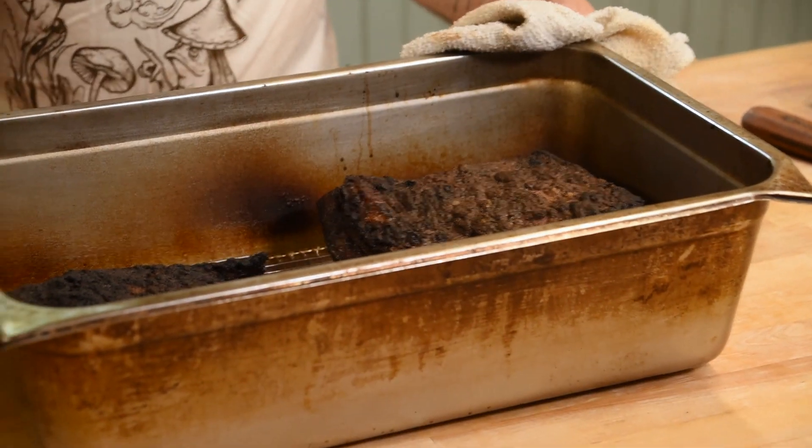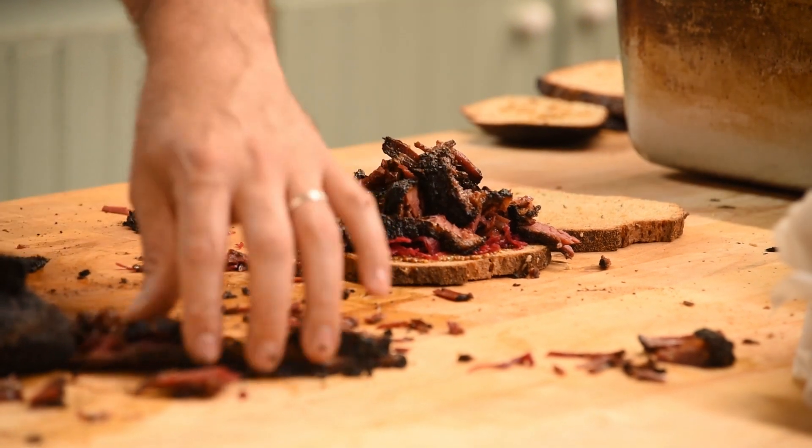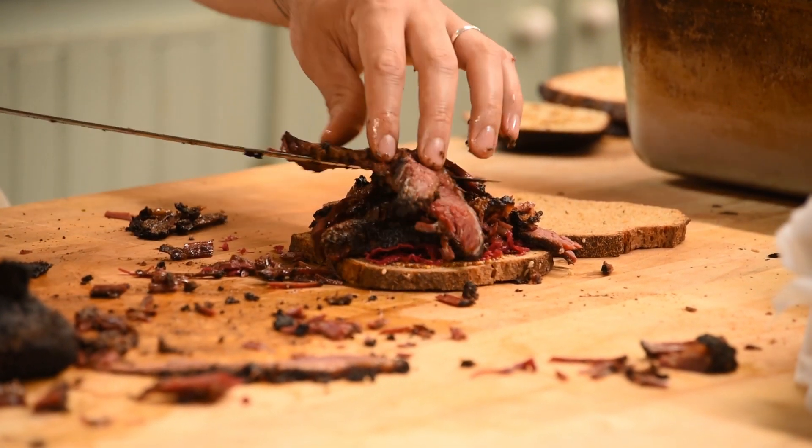The steps that we take for making pastrami are the same steps that anybody else takes, but we have the added benefit of working with these enzymes produced by koji. Our goal is to make something the most delicious and the best that we can make it, and in doing that we've created this pastrami that's just fantastic.